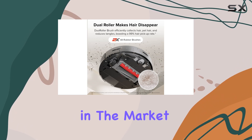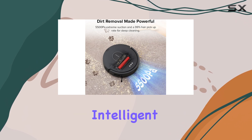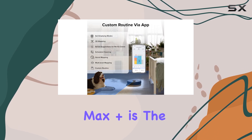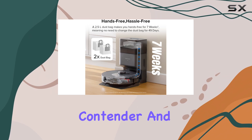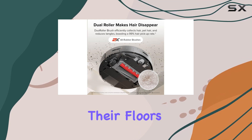Overall, if you're in the market for a robot vacuum that delivers outstanding cleaning performance, intelligent navigation, and a seamless user experience through its app, the Roborock Q5 Max Plus is the clear choice. Its combination of power, convenience, and smart features make it a top contender and an excellent investment for anyone seeking a hassle-free way to keep their floors pristine.